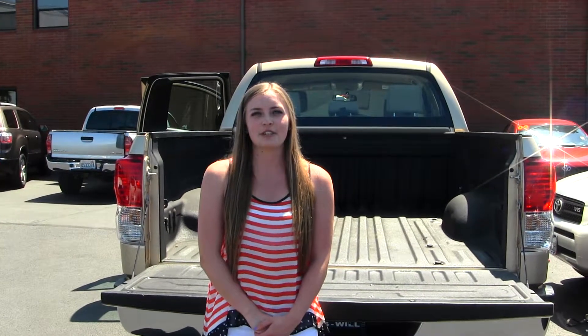Here at Titus Will, all of our vehicles go through a thorough service and safety inspection and are beautifully detailed so that you can purchase with confidence. Give one of our sales representatives a call at 253-475-4155, and thanks for clicking on our virtual tour.